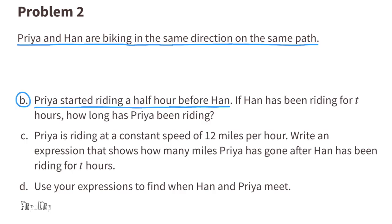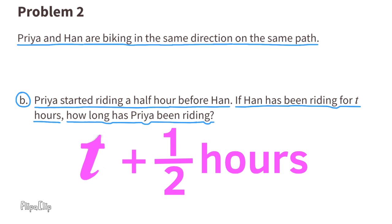Part B: Priya started riding a half hour before Han. If Han has been riding for T hours, how long has Priya been riding? Since Priya started riding a half hour before Han, Priya has been riding T plus one half hours.